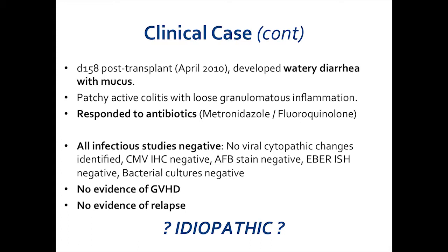Despite that fact, all of the infectious studies were negative. There were no viral cytopathic changes seen. CMV, AFB, and Eberstains were all negative, and bacterial cultures were negative as well. There was no pathologic evidence of graft-versus-host disease and no evidence of relapse of her disease. And so she was deemed to have an idiopathic colitis.